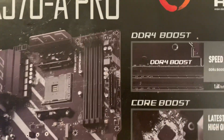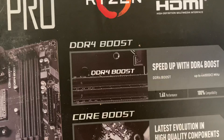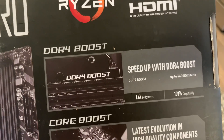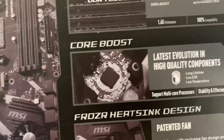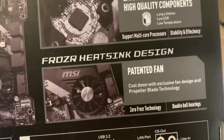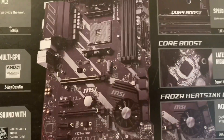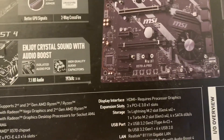There's a picture of the motherboard talking about the DDR4 speeds — 1.6x performance, 100% compatibility, up to 4,400 megahertz. Then we have the core boost, latest evolution of high quality components, and the Frozer heat sink design patented with exclusive fan and propeller technologies, Frozer technology and double ball bearing. I have been running this motherboard for a while and the fan does turn on and off depending on what you're doing and the heat inside the case, so it is nice to have that.